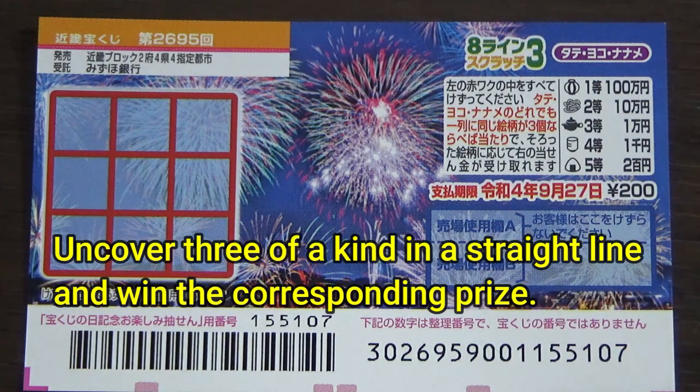On the left you have the scratch area with nine little windows; on the right you have the prizes. This is how to play: you're going to match three of a kind — three of the same pictures in a line, either tate, yoko, or naname — vertical, horizontal, or diagonal. Match three of the same pictures and win the corresponding prize.